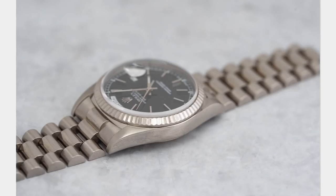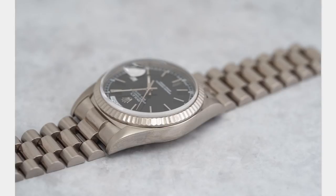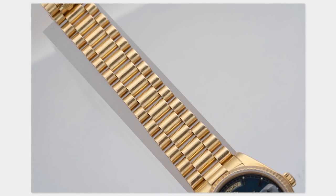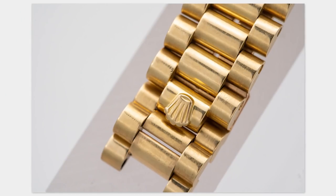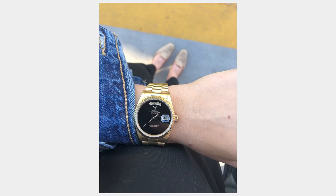My favorite Rolex bracelet — and this is a newfound deep passion — is the presidential bracelet. It is the perfect balance of total versatility and comfort. It wears really sturdy, which matters to me. I like heft on my wrist but I don't want it too sporty, which the oyster can feel at times. So for me the presidential is perfect. I've been alternating between two black dial presidents for the last three weeks.